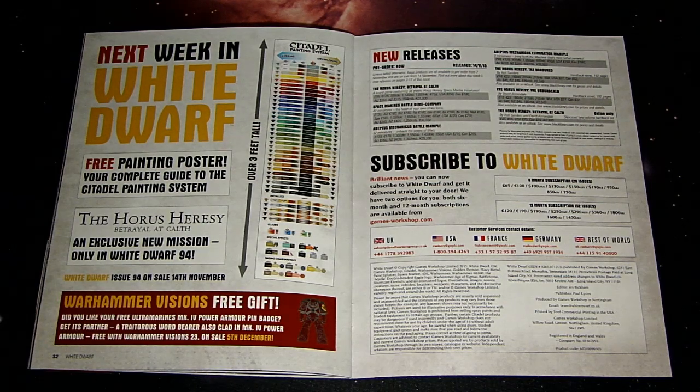There are also a couple of new books coming out — The Unremembered Empire and Betrayal at Calth itself — plus a combo limited edition that has both books in it. A couple of new little Horus Heresy stories that expand on what's going on in the arcologies underground, kind of continuing from the end of Know No Fear.